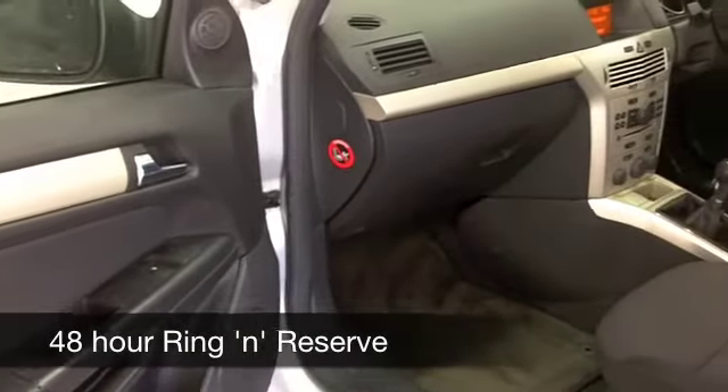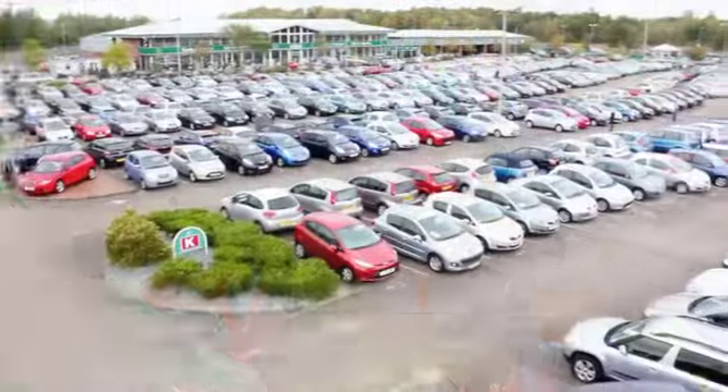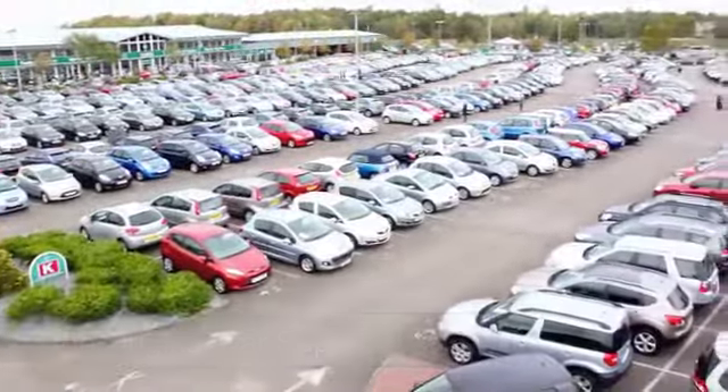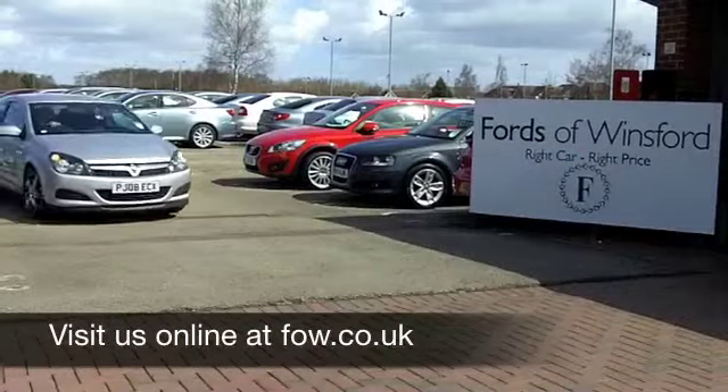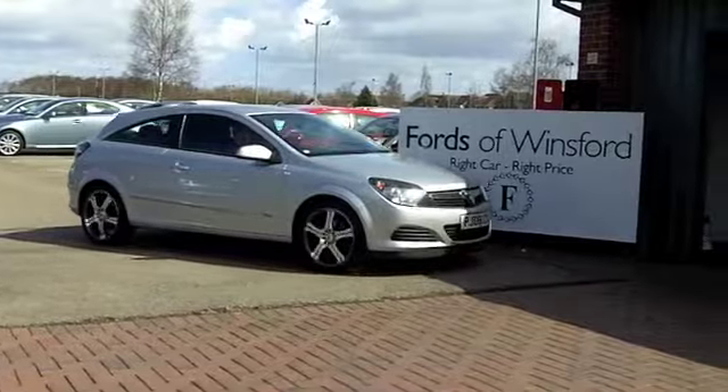Now if you want to part exchange your existing car, or if you need finance, no problem — come on down, we can sort all that for you with pleasure. How about a test drive? Come and discover this great car for yourself at Fords of Winsford.